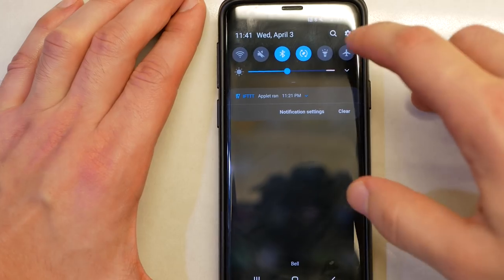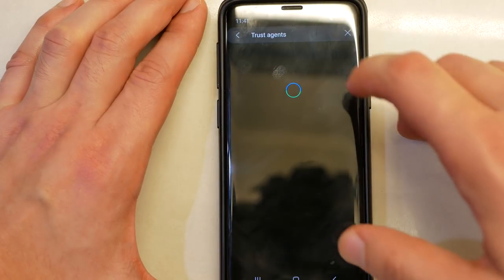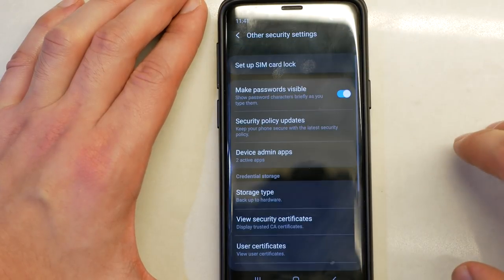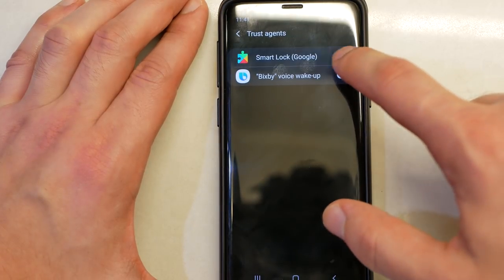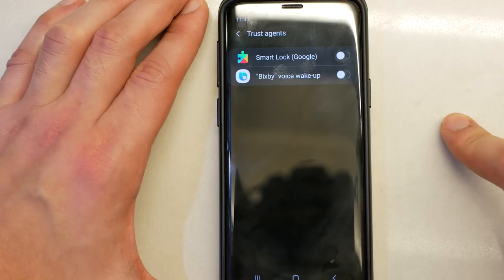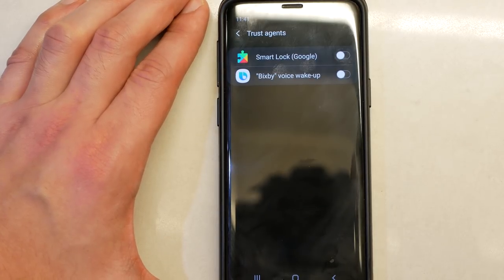For the first tip, you want to disable all trust agents, or specifically the Google Smart Lock trust agent. Go into your advanced settings on your phone and then simply disable Smart Lock by Google under trust agents. I'm not entirely sure what trust agents are for specifically, but I think Smart Lock by Google is meant for cases where you want your phone unlocked while you have your watch on you. For me, this type of security is not adequate — I prefer to use biometrics like your fingerprint or face ID to unlock your phone.